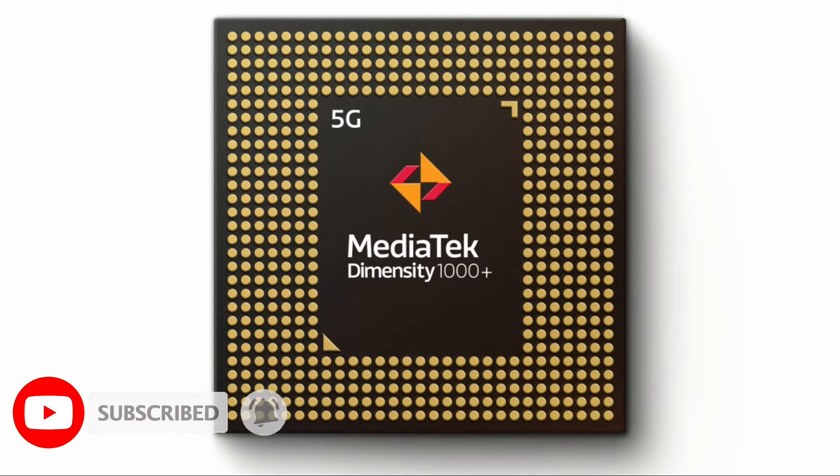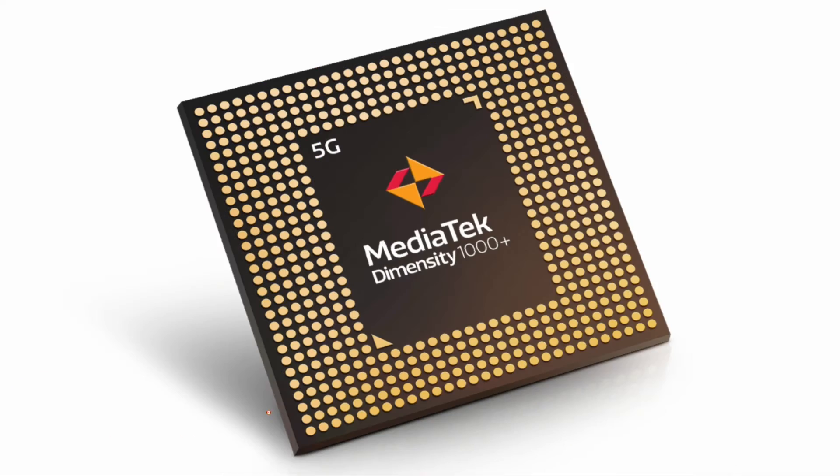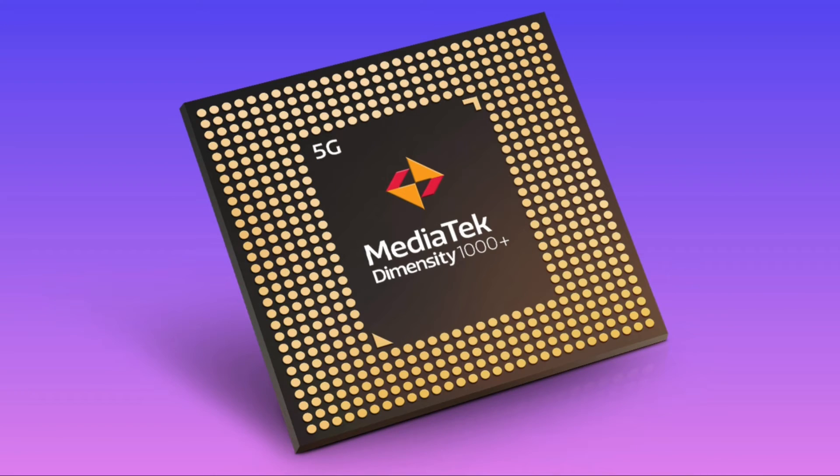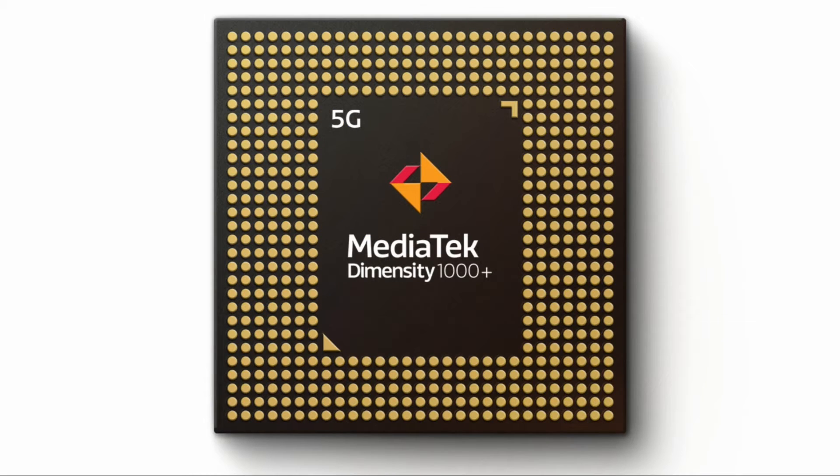MediaTek HyperEngine game technology helps to get a more reliable and responsive gaming experience. It has advanced and adaptable camera support — it is HDR native with an ISP that supports quad camera sensors and up to 64 megapixel sensors.